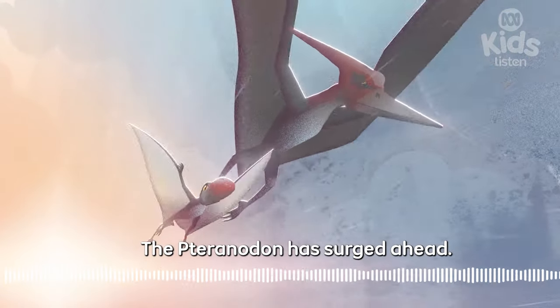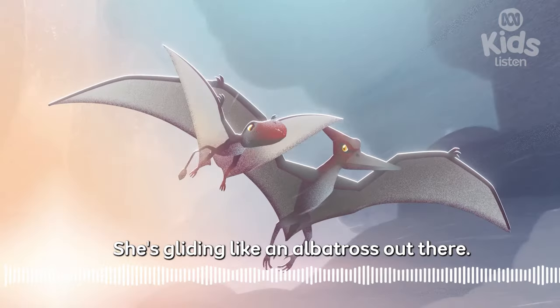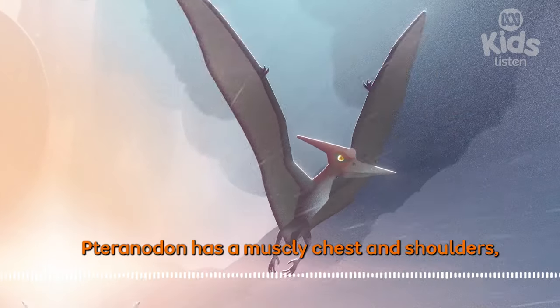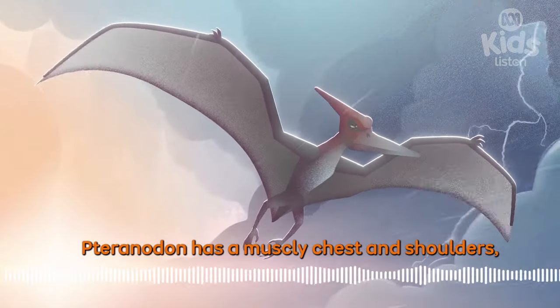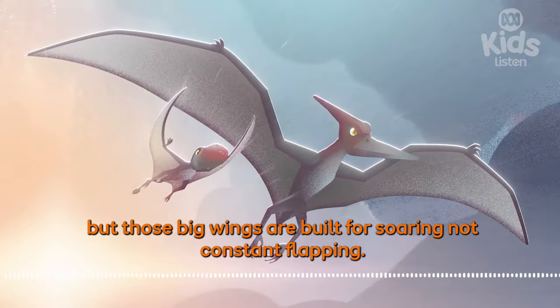The Pteranodon has surged ahead. She's gliding like an albatross out there. Precisely. Pteranodon has a muscly chest and shoulders, but those big wings are built for soaring, non-constant flapping.